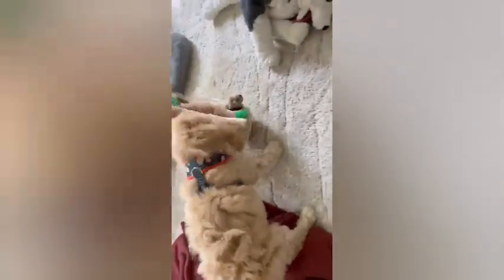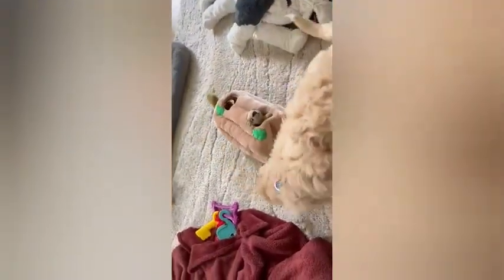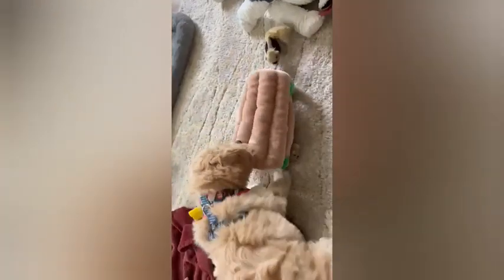What sets our puzzle toy apart is its versatility. Whether you have a curious puppy or a seasoned puzzle-solving pro, this toy caters to dogs of all ages and sizes. Plus, it's perfect for solo play or quality bonding time with you, enhancing the special connection between you and your four-legged family member.